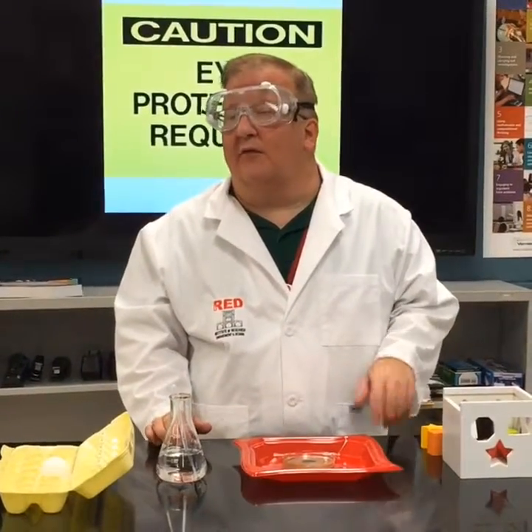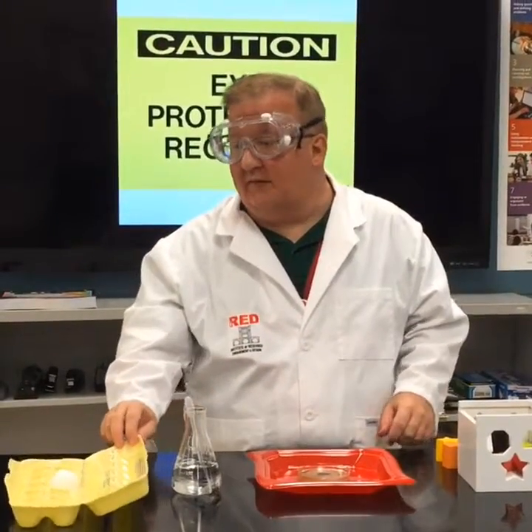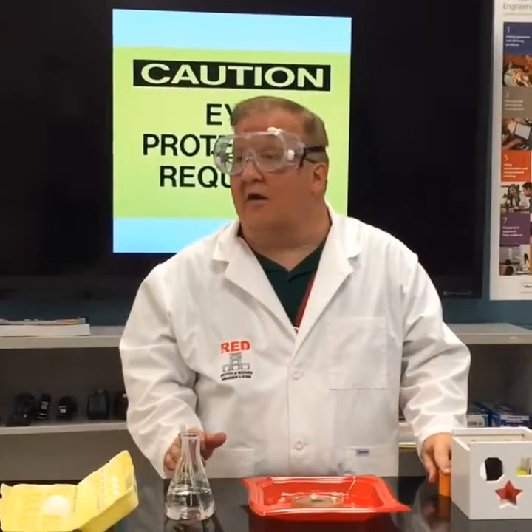This demonstration is to show you the importance of eye safety — wearing your goggles anytime you're dealing with chemicals, particularly acid or base, anything dangerous. So when using chemicals, always wear your goggles.